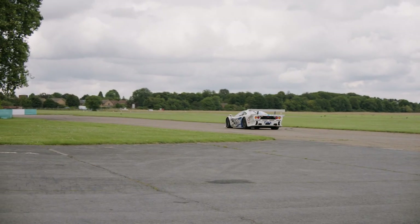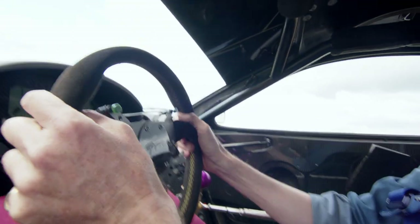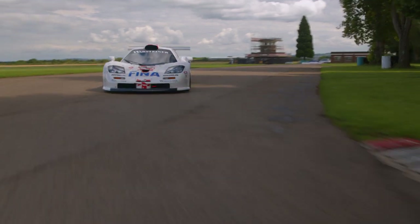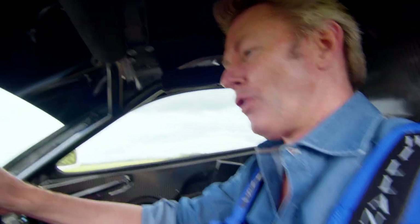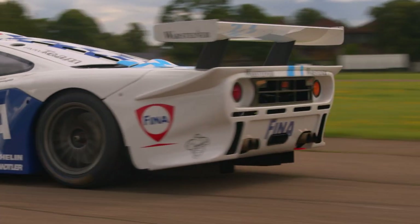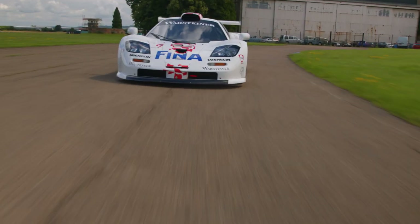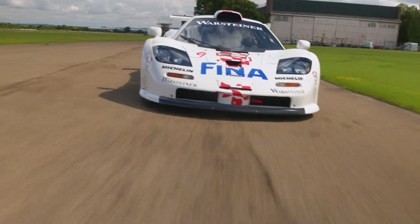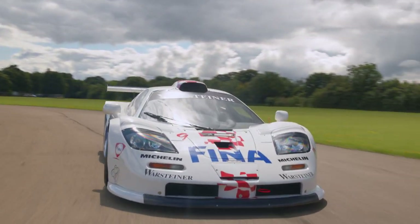All digital display, 1500 revs — you're really wedged into this seat. Water temperature 92, oil temperature 94, it's all digital. You don't have to use the clutch once you're going fast, but at low speeds it's not a bad idea to do so.